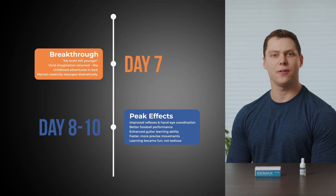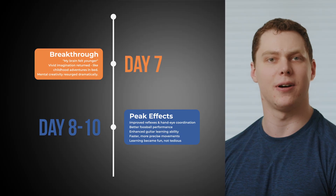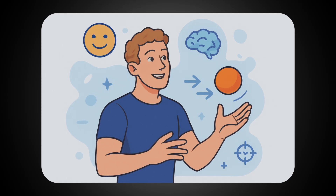On the tenth day, when all the effects I garnered reached a peak, my mood remained regulated and I wasn't experiencing any brain fog at any time. My reflexes and hand-eye coordination improved as well. I noticed myself catching falling objects easier, reaching almost autonomously.